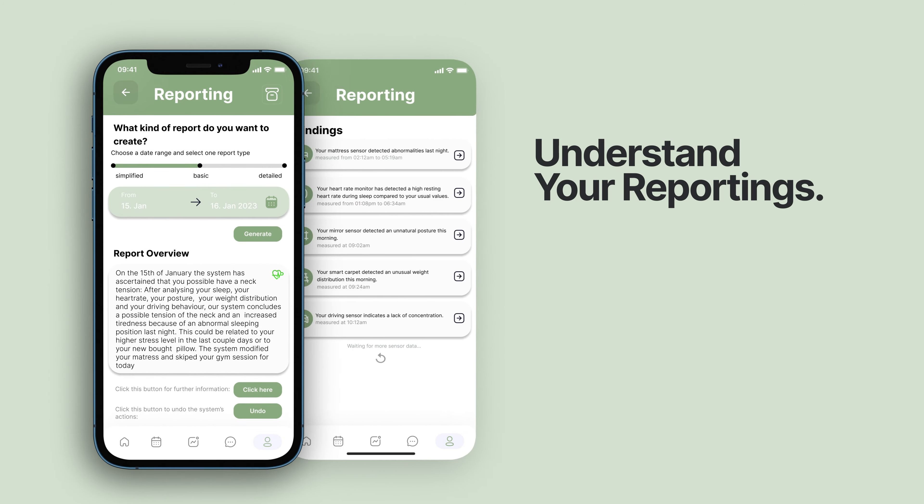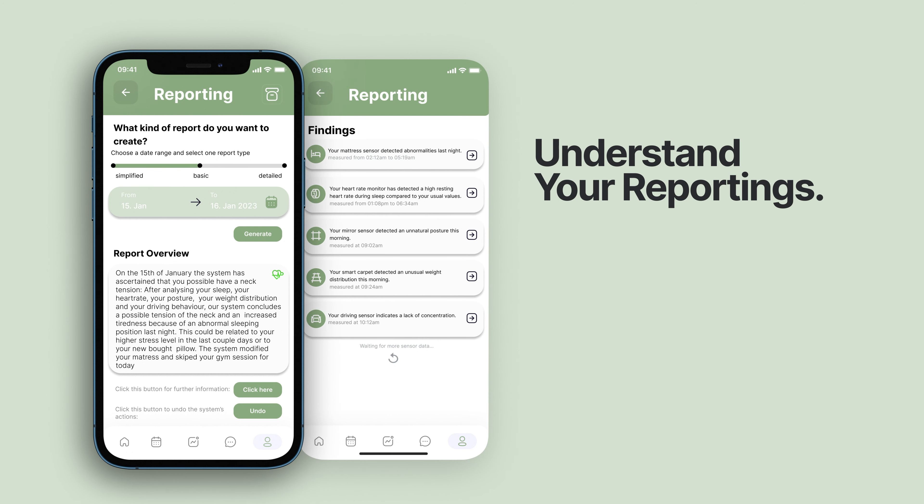It lies within the urge of humankind wanting to understand ourselves. Therefore, we want everybody to be able to understand their medical condition. With this tool, you can choose your report type and get your information very comprehensibly.